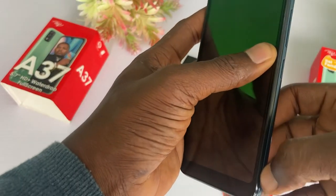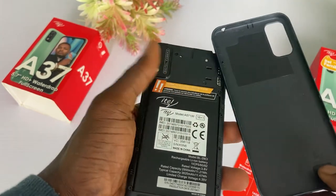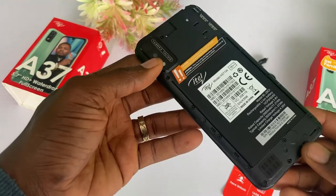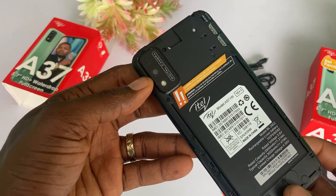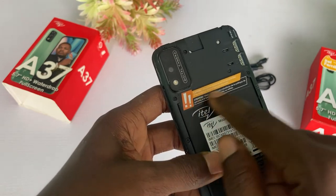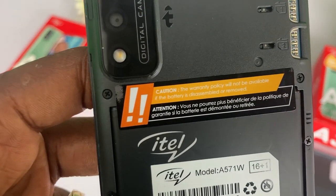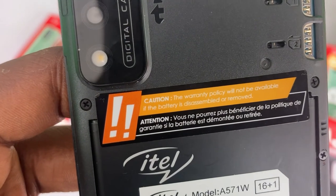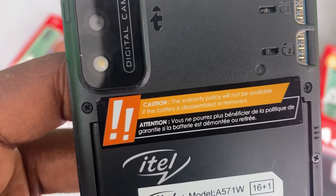One area where this phone does not do well is the battery capacity. Within this period, the standard battery capacity for phones is around 5000mAh, but this phone comes below that standard with only a 3050mAh battery. This is not good for heavy users, especially people who play light games a lot. Imagine needing to recharge your phone every 5 hours of use.